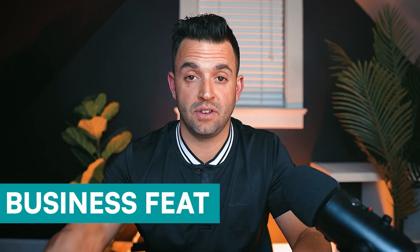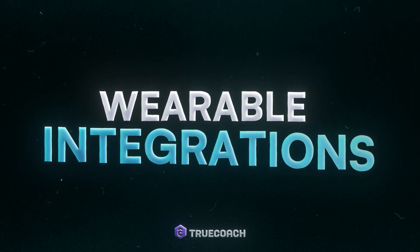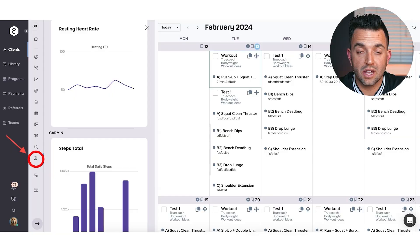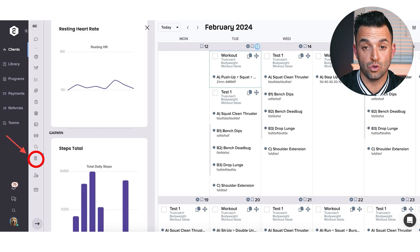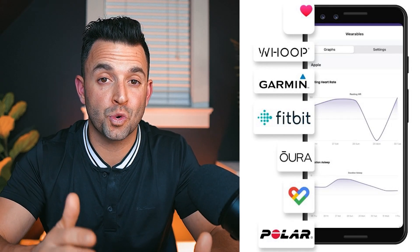Before we dive into TrueCoach's business features — like managing your clients, getting paid, and scaling your coaching business — let me highlight a few more valuable coaching and client tools. Let's start with wearables. Many of your clients probably wear fitness wearables like the Apple Watch, Fitbit, or Garmin to track health metrics like sleep, steps, or heart rate. TrueCoach allows the client to connect those wearables directly to their app, giving you access to this data in real time to make coaching decisions. TrueCoach supports a wide range of wearables, so you can offer this feature to a diverse range of clients.